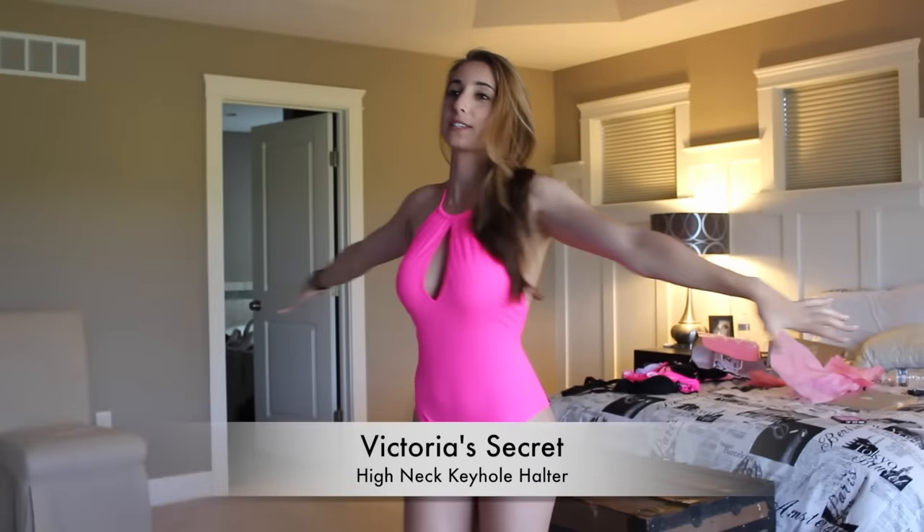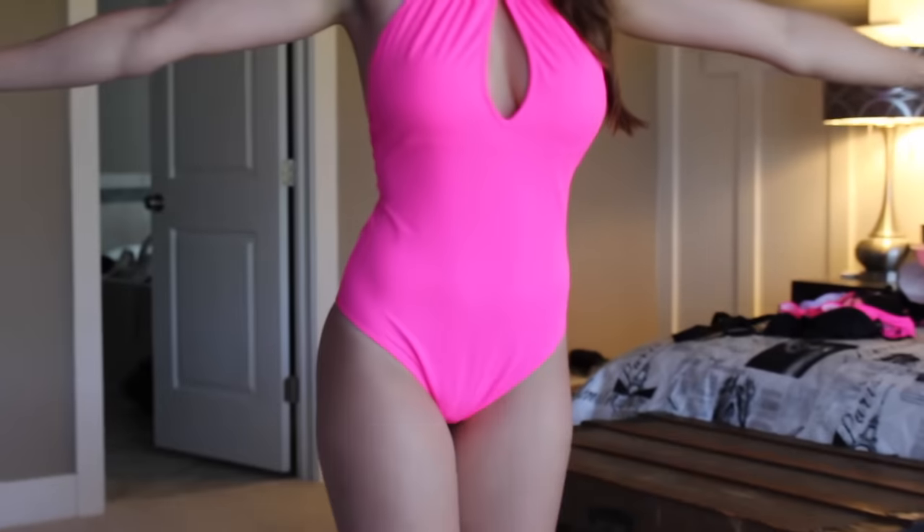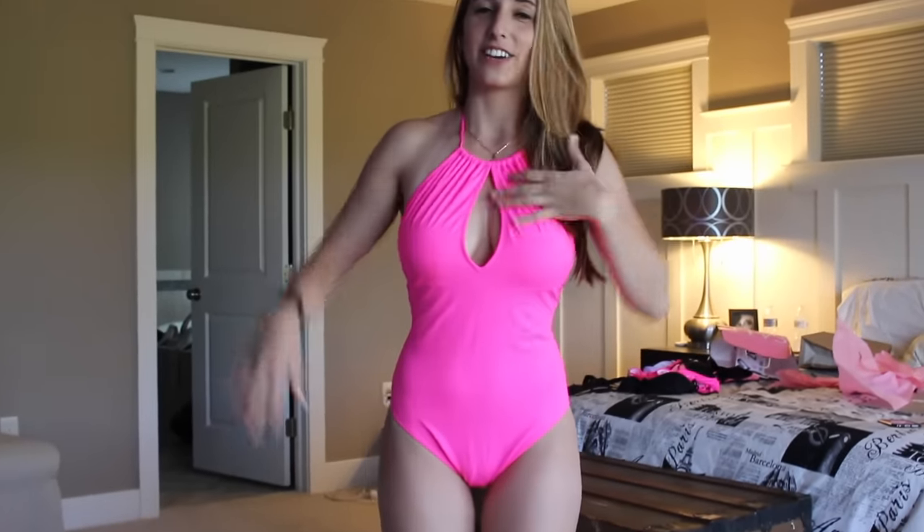So the first piece I'm going to start with is a one piece. This was from Victoria's Secret and it was on sale. I'm actually not a fan of one pieces, but this one's really comfortable and it's kind of flattering. It doesn't full on show boobs and ass — it's just very nice.